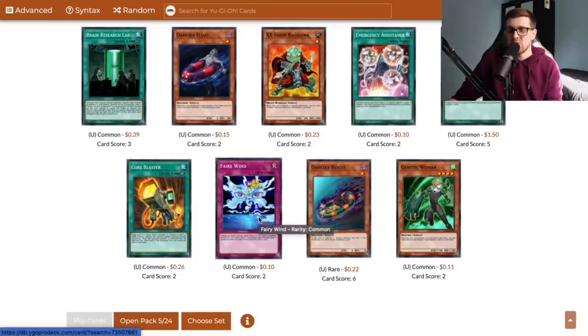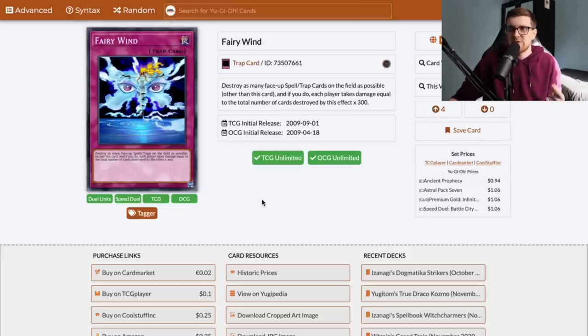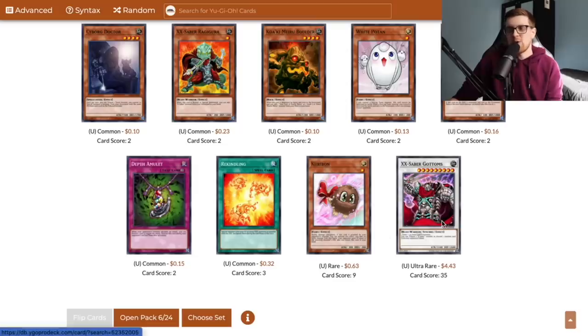Fairy Wind actually originally debuted in Ancient Prophecy. It's a normal trap — you destroy as many face-up spells and traps on the field as possible, and each player takes damage equal to the total number times 300. So if there's a lot of Floodgates, Fairy Wind can actually hose them very easily. Gage might want to play this instead of something like Twister. There's also XX Saber Gottoms — probably one of the worst synchros we could have pulled for our deck since it requires an Earth non-tuner and we're currently not playing any.